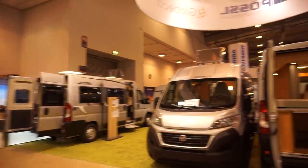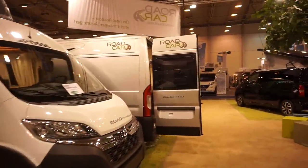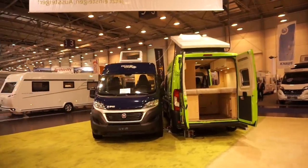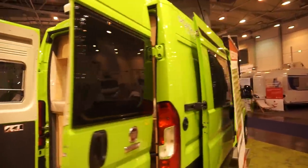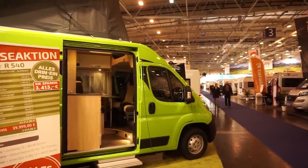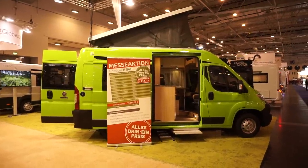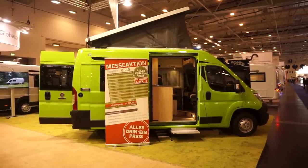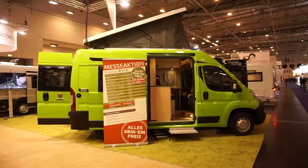I shall be filming more on this stand here at Essen, and I'll be filming more on other stands at Essen too. I'll hopefully find it of interest. If you didn't, then there's not much I can do about it — because that's the way I am, that's about the best I can do. If you go to my website, Motorhome Full Time, you will find a link to more information about these vehicles. And of course you can subscribe.